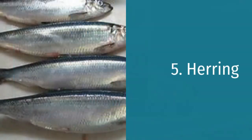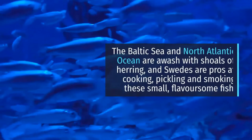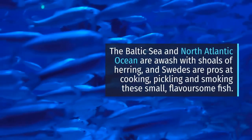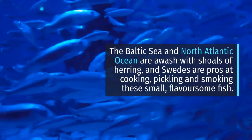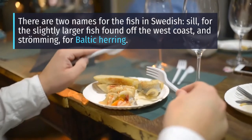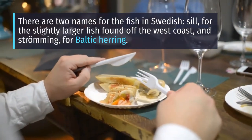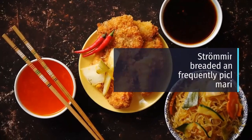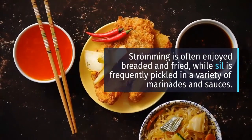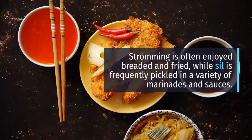5. Herring. The Baltic Sea and North Atlantic Ocean are awash with shoals of herring, and Swedes are pros at cooking, pickling and smoking these small, flavorsome fish. There are two names for the fish in Swedish: sill, for the slightly larger fish found off the west coast, and strömming, for Baltic herring. Strömming is often enjoyed breaded and fried, while sill is frequently pickled in a variety of marinades and sauces.